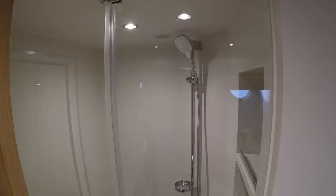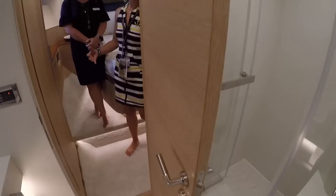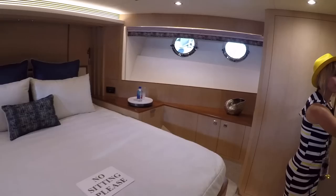I'm blown away — that closet is bigger than all my closets combined. And then we have another VIP.